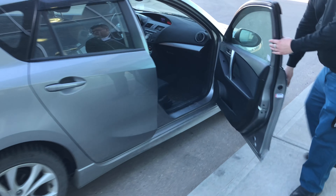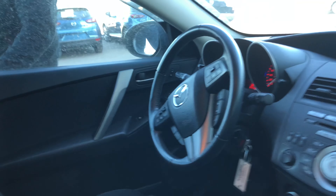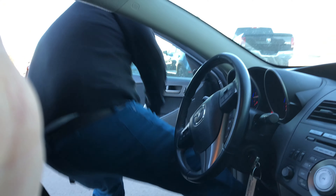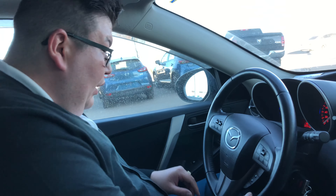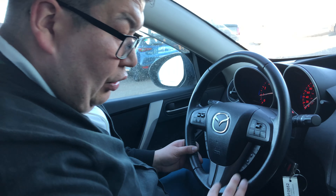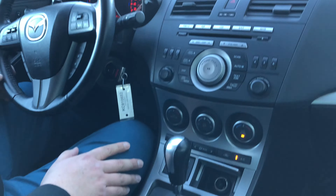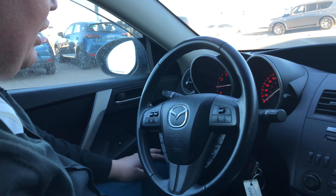Come on over here and I'll show you the features of the inside there, Colleen. So featuring the GS here, 2010. You got your cruise control, Bluetooth. You got your heated seats over here. You got your AM, FM, even satellite radio if you want to subscribe to that. Power windows, power locks.